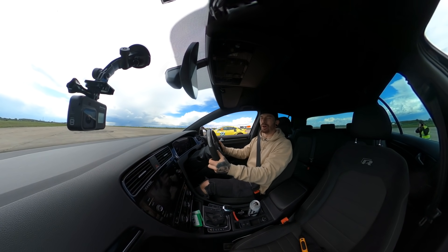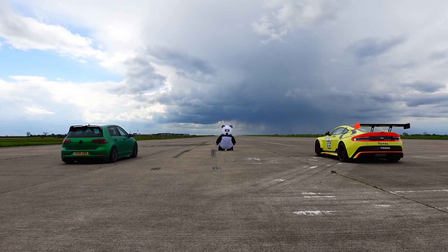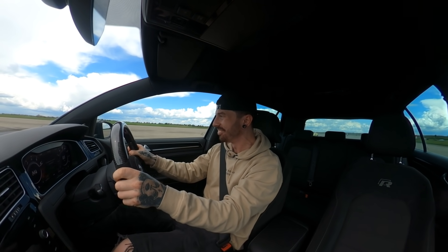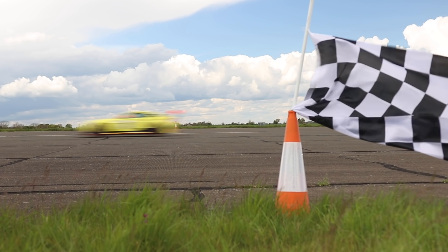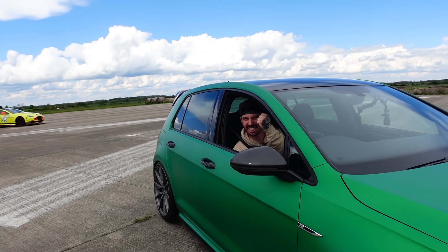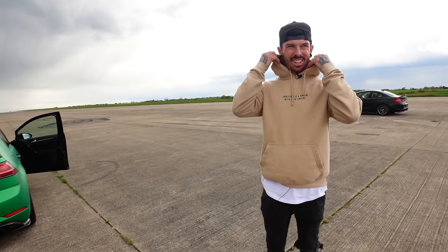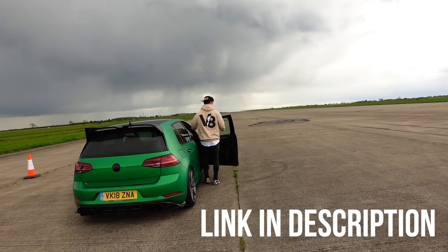Come on, Golf — I know you've got this. We've got to win one race today, surely. We have gone and left the Aston — he's absolutely dusted. Victory is ours! So the Golf takes a win over the V8-powered Aston Martin Vantage. I also realised I was being the biggest hypocrite, because the whole time I've been wearing my V8 hoodie, which is available at mattarmstrong.co.uk — click the link in the description.